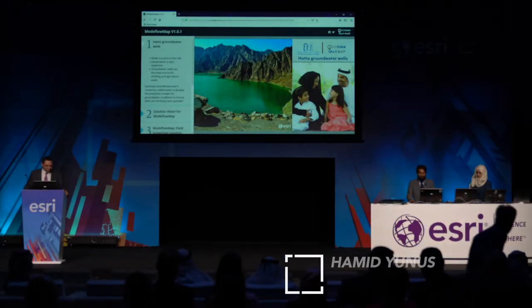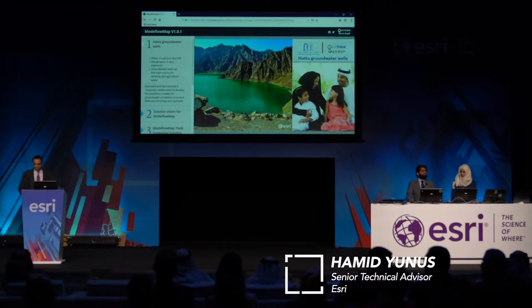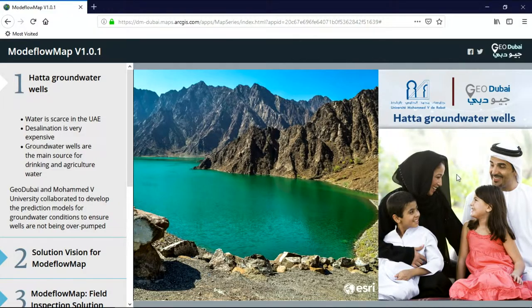Our story starts in Hatta, which is an exclave of the Dubai Emirate. It has conventional water resources including natural springs and groundwater wells. Water is very scarce in the UAE and desalination is very expensive. As groundwater is used for drinking and agriculture, it is replaced by seawater.